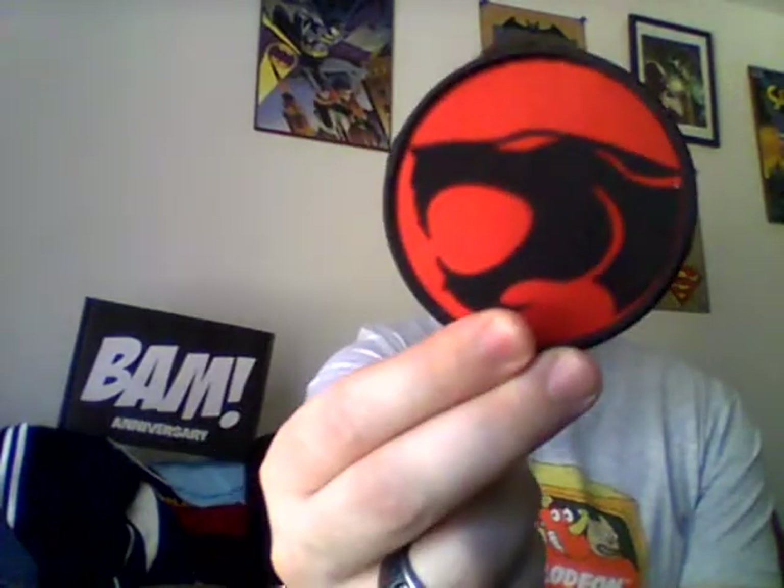What else we got? Thunder! Thunder! Thundercats! Ho! That's right! We have a Thundercats patch! That is kind of sick! That's pretty sweet! Remember a little bit of the Thundercats cartoon shows?